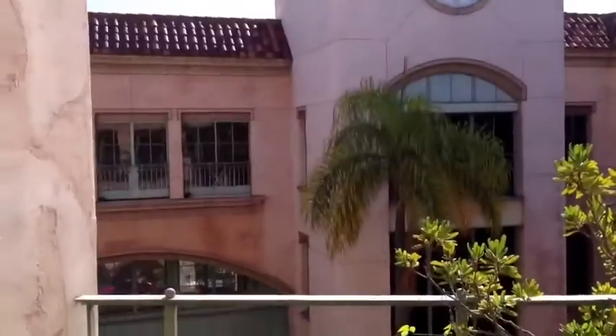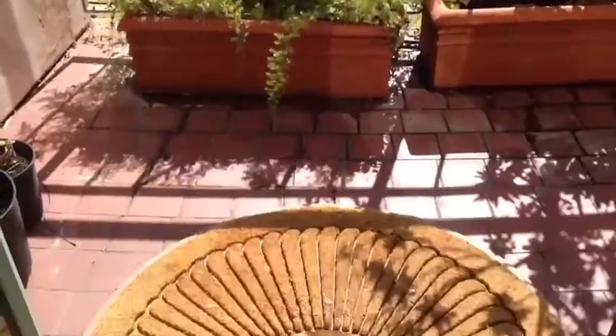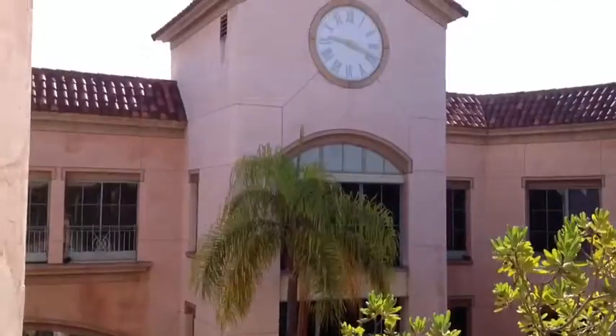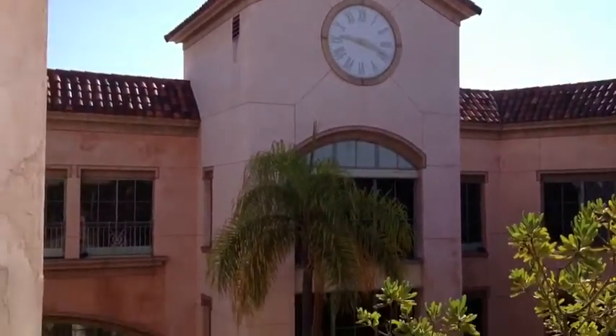We did have a feng shui expert come to help figure it out. That's why we have this round mat here. In the world of feng shui, there's a point coming from that clock tower over there, so we needed to remedy that by having this circular mat to break away the energy coming from the sharp point of that clock tower.